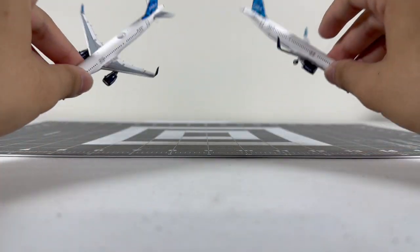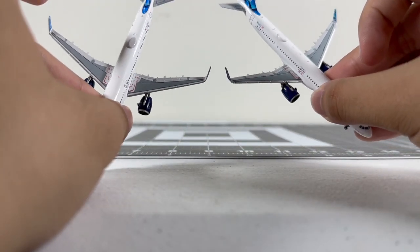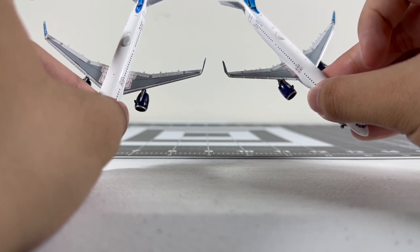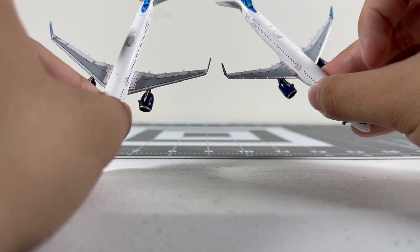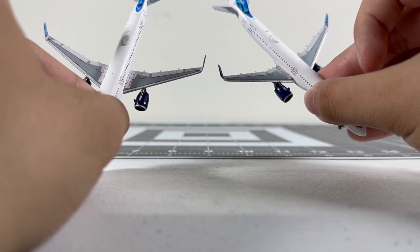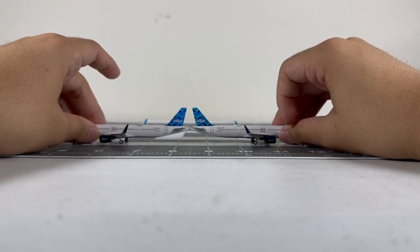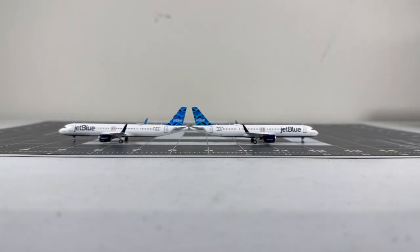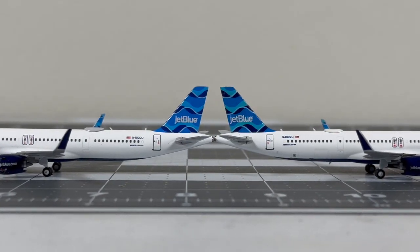The wings also have a very nice printing design on both. I think there's more detail visible on the NG version - you can see the other details more clearly, which is a very nice touch to the NG Models mold.